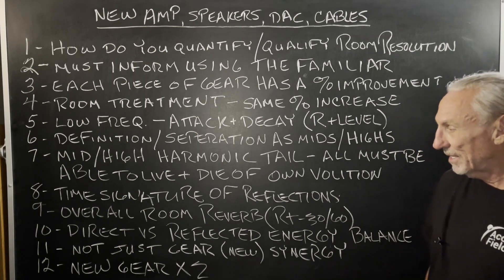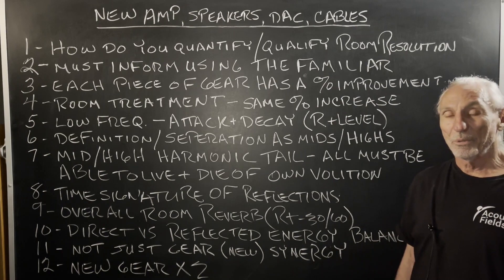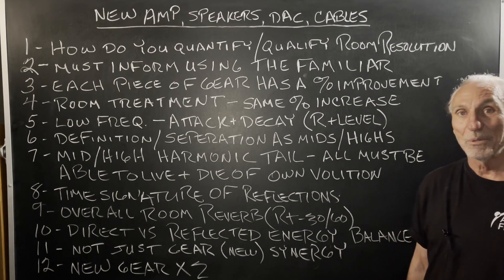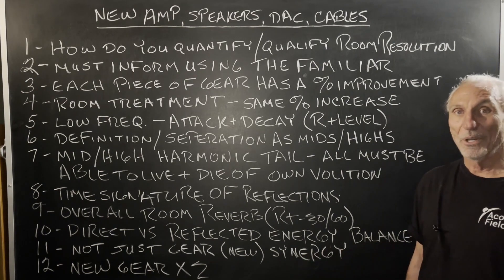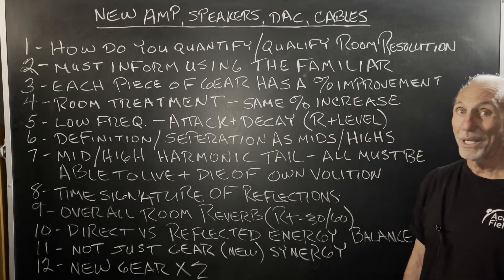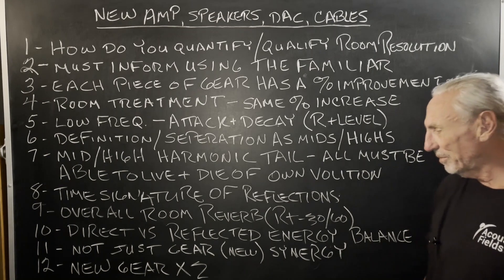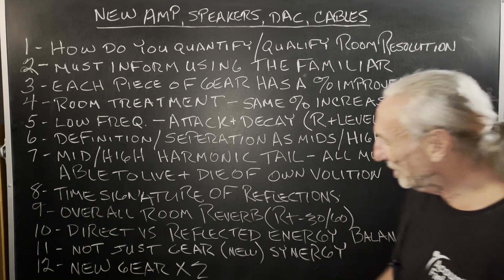There's a synergy, like we talked about, when you get new gear — two or three of those pieces at once. Same thing in room acoustics. When you treat the low end first, you know the mids and highs are next. You buy a new amplifier, new speakers, you know you're going to get new cables and a DAC, because the technology improves a lot. But there's a synergy.